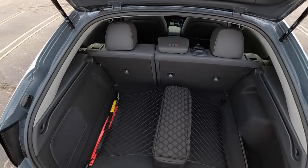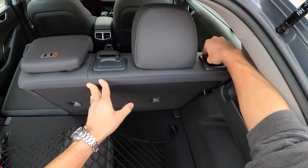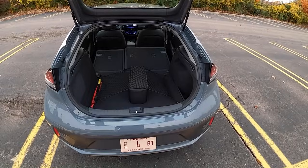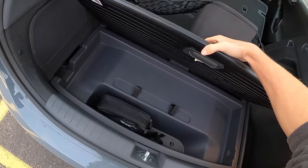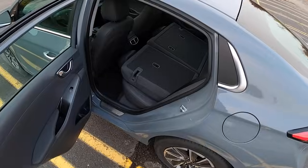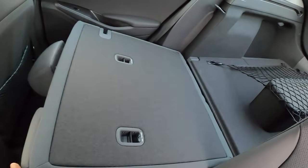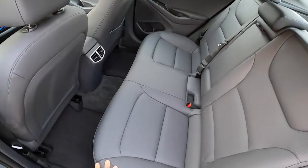Let's fold the seats down - you get a nice hatchback configuration with the Ioniq and the packaging is quite nice. There's no spare tire underneath but you do get a tire mobility kit. We won't go too in depth with the Ioniq's features and packaging as we've covered that pretty extensively in previous videos.